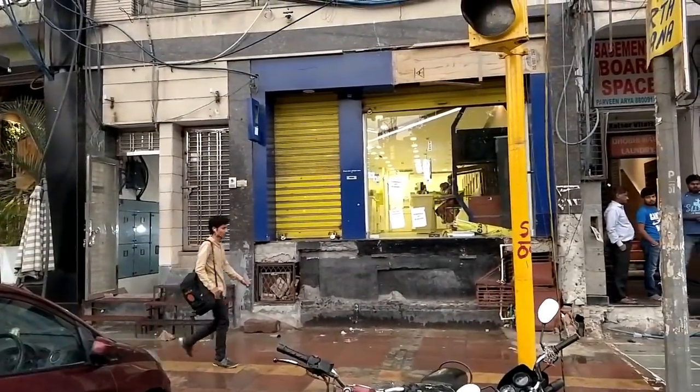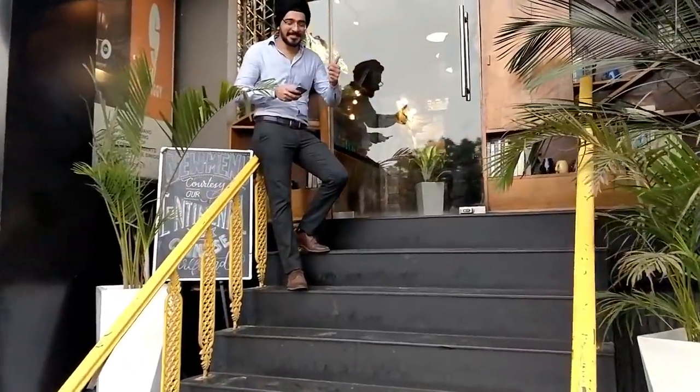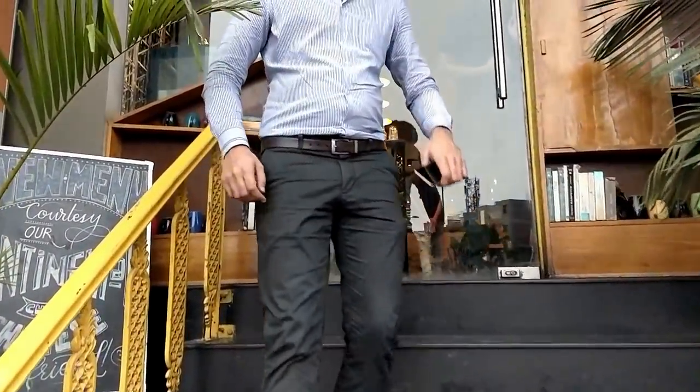We are heading to our location — it's raining — we are going to YOLO 21. That's the owner of YOLO 21, Sukrit. Hi Sukrit, how are you? Very well, how are you? All good.